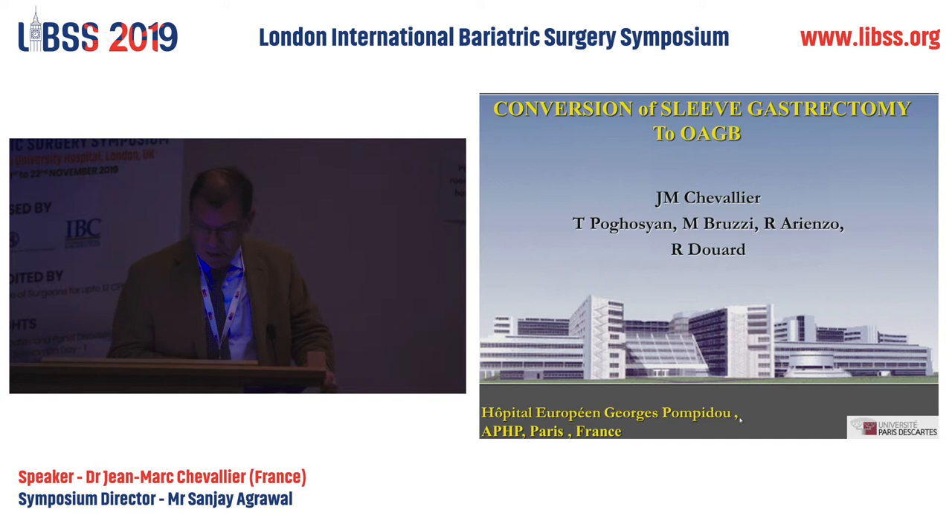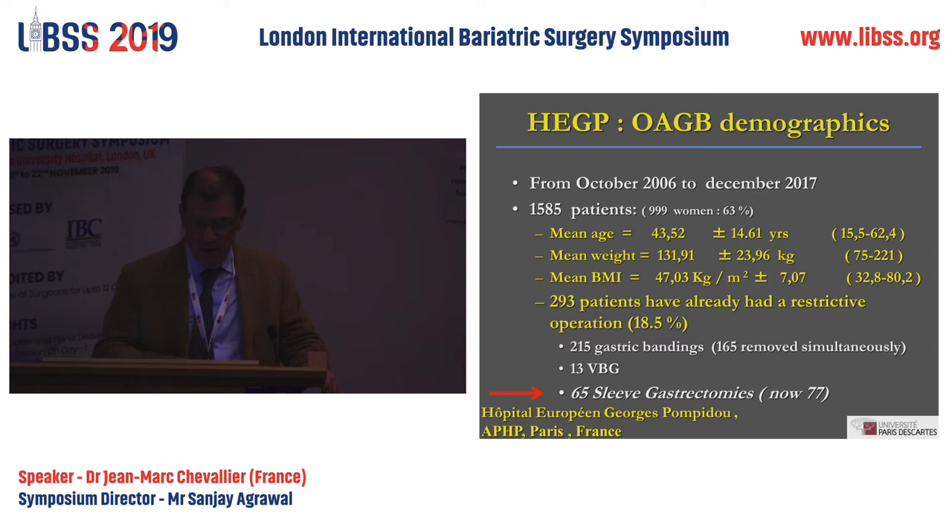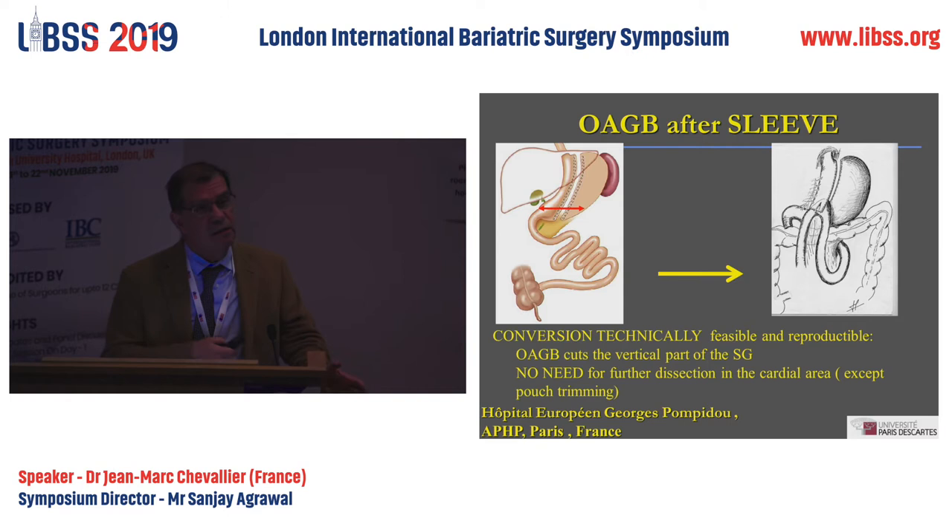I've been studying the one-anastomosis since 2006. Among our 1,585 patients, we had 65 sleeve gastrectomy failures. It's easy to convert a sleeve into a one-anastomosis because you already have a long and narrow tube — you just have to extend it and perform the gastroenterostomy.